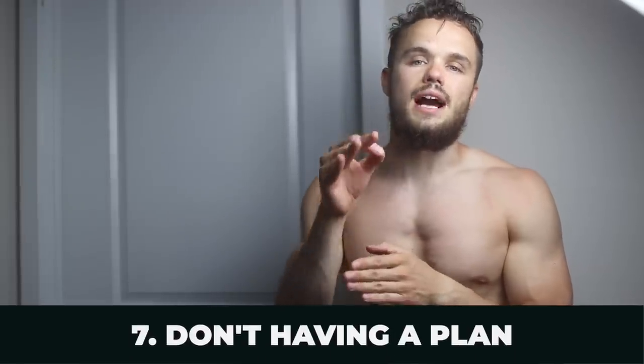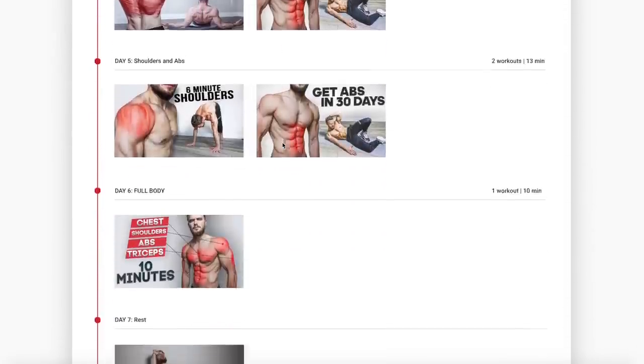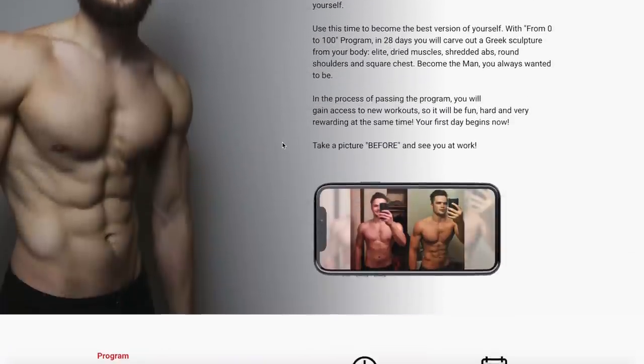Mistake number seven is not having a plan for your workouts, because if you lack consistency you will lack results. Make sure you have your workouts planned for the next month and stick to that plan. If you're just starting out and ready for the challenge, check out my 28-day free home workout program on my website — link in the description. Tens of thousands of people are already following it and loving the results.